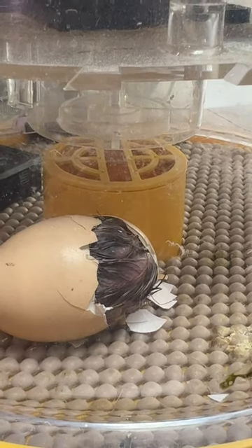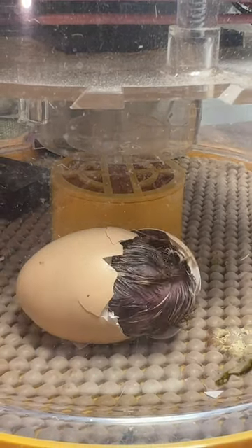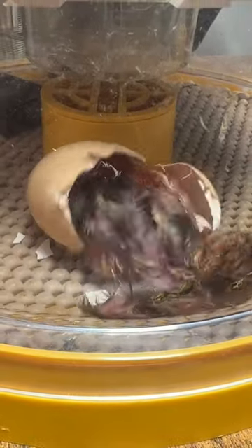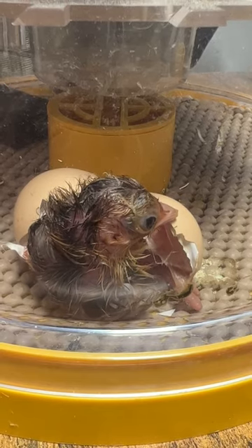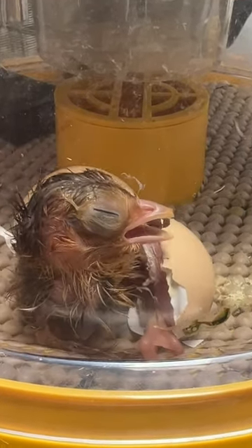We have a red golden pheasant that's hatching this morning, and I'm excited to see this one get out of the egg. Red golden pheasants take about 28 days to hatch. We've been putting eggs into one incubator and moving them over into this smaller incubator when they're ready to hatch, so we can keep rotating the other eggs.